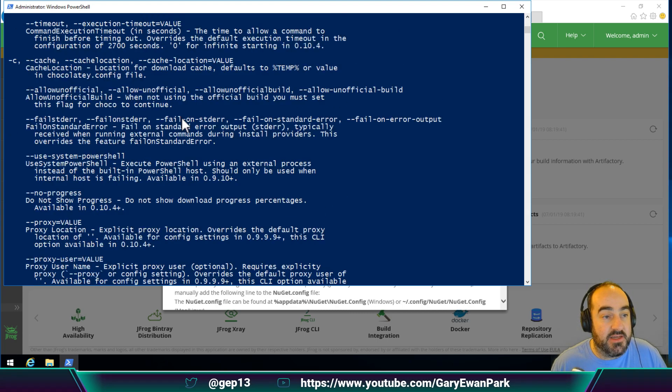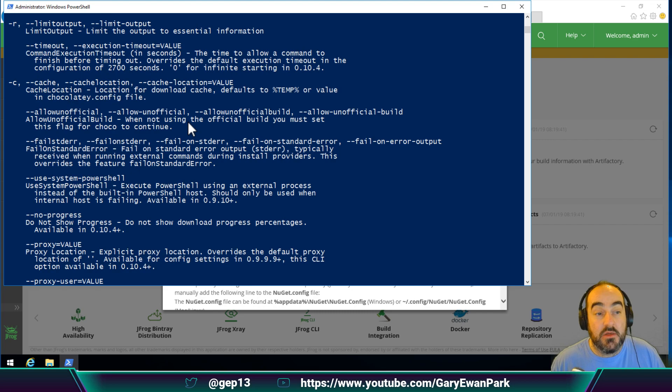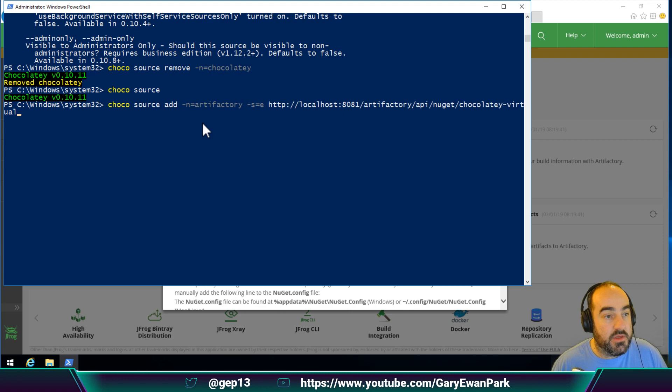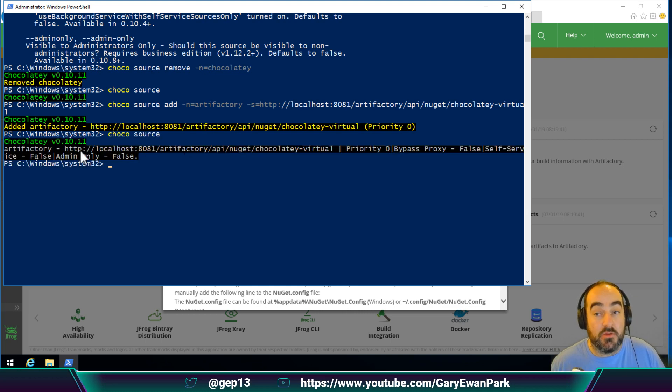Looking at the available examples the choco source command provides, we have the option of adding another one — we need a name and a source URL. The source is what I copied from the Artifactory configuration. So I'll run 'choco source add' with a name of Artifactory, and the source equal to the URL from my clipboard. Now if I run the choco source command, I should have one source defined, which is my local Artifactory source.